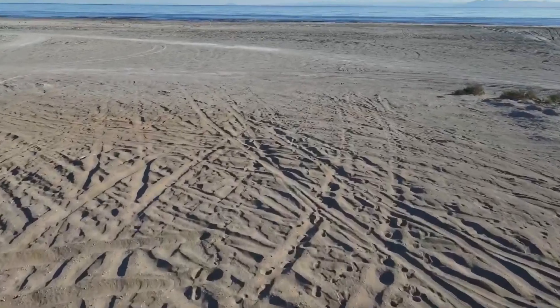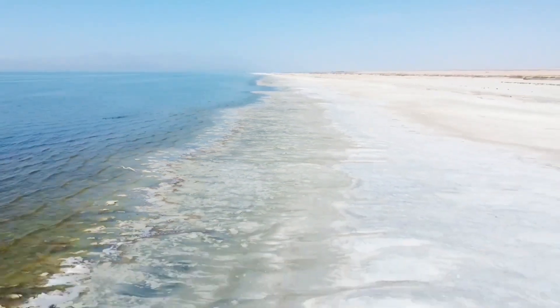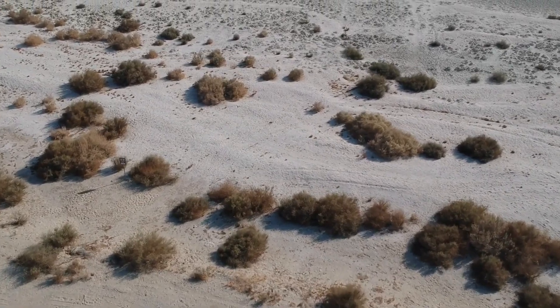I was absolutely amazed. It was as bad a desert as anything I've seen in the United Arab Emirates or Africa. And the more I saw, the more I went, hold on, this doesn't need to be a desert. We've done this.